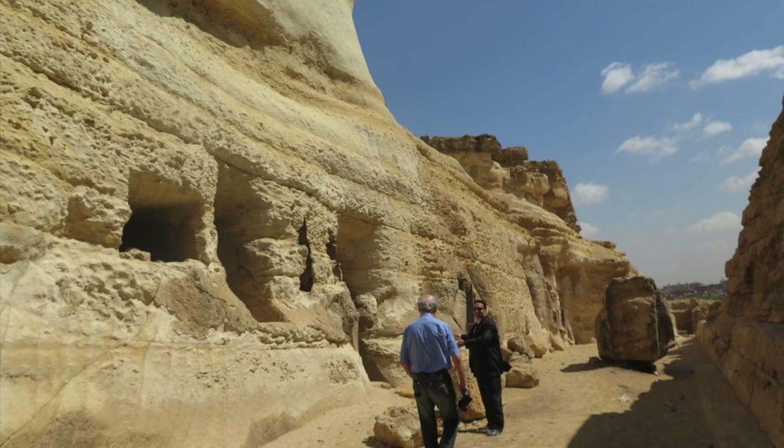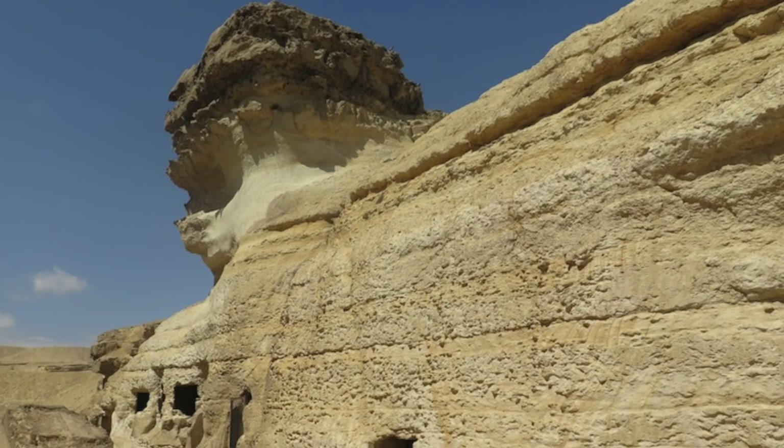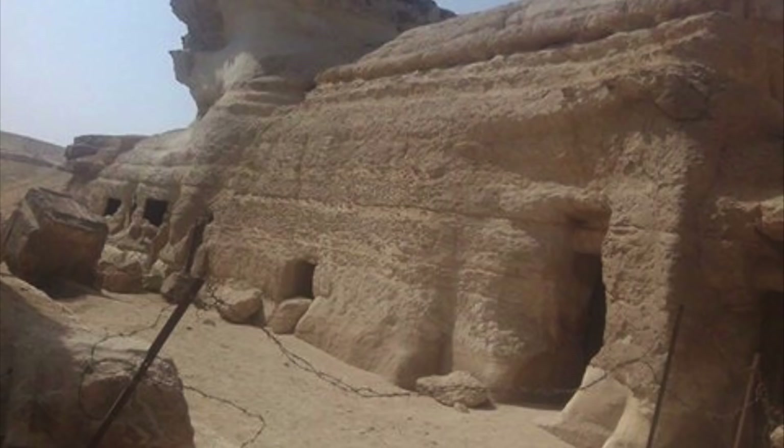Like the Great Sphinx, the second one is also carved from one single block of bedrock limestone. While Dr. Raider believes it was carved into the shape that we see, others believe it is a mere coincidence and is just the remains of a quarry that was used to cut limestone for the construction of tombs around the Giza Plateau. But is this really just a coincidence? Dr. Raider thinks not.